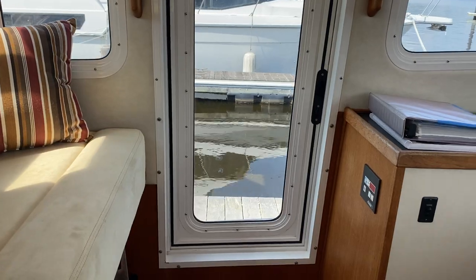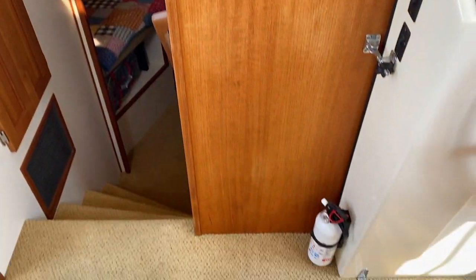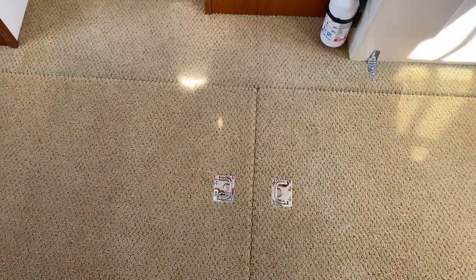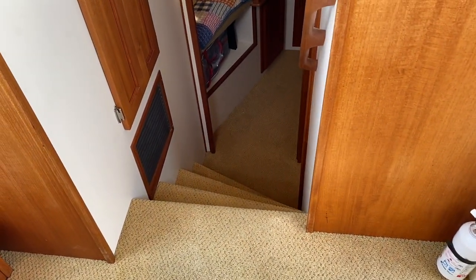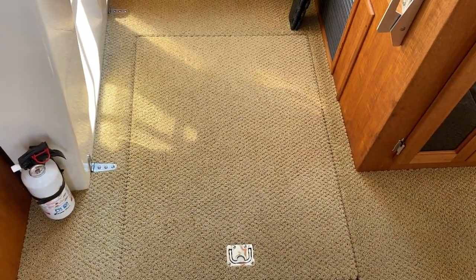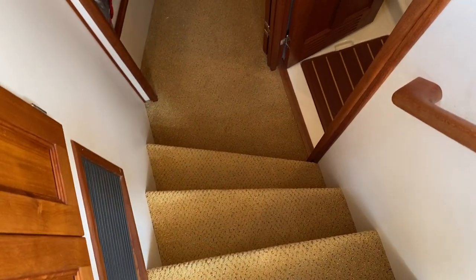There are brand-new exterior white window covers being made, which are mesh material. Engine and generator access is through these two hatches here. We have a 305 horsepower Cummins inboard with right at 500 hours, and a 5kW Onan diesel generator with about 60 hours. Even the carpets in this boat are spotless. I've been selling boats 42 years — it takes a lot to impress me — but I have to be honest, I am very impressed with this boat.